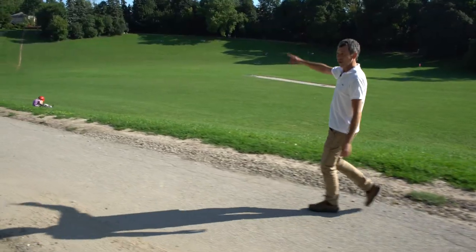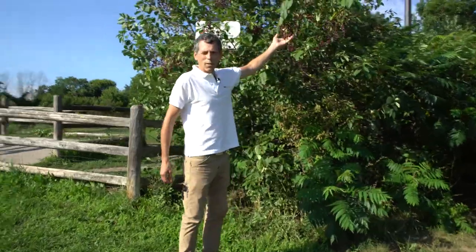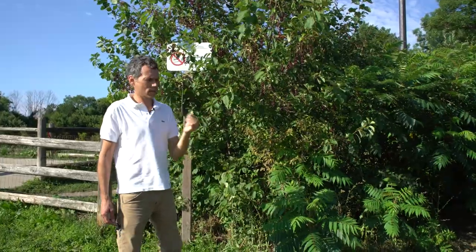Oak trees provide habitat for biodiversity not only above ground but also below ground. Now we're going to walk around and see one of the closest neighboring oaks. Here's a little pit stop — this is the chokecherry, and you can see the berries are turning this dark red. You can eat these; they're usually a little sour.